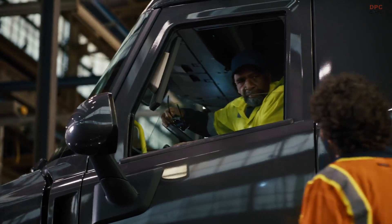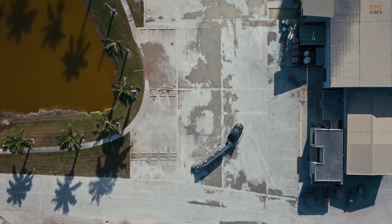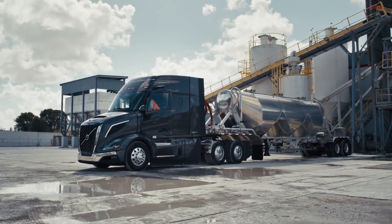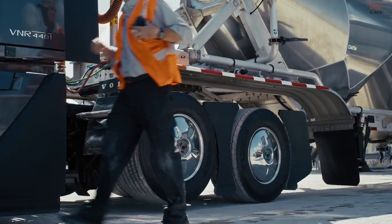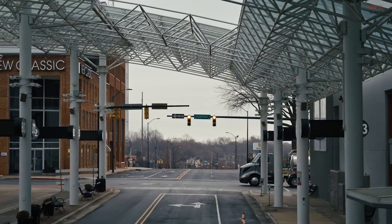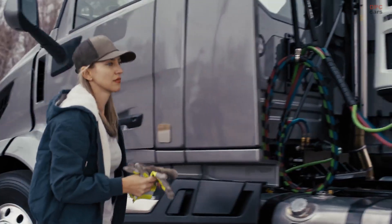For local deliveries, a driver can be in and out of the cab a dozen or more times each day. It's hard work, so we did everything possible to make it a little easier. The VNR is filled with hundreds of next-generation features to improve your productivity and profitability.